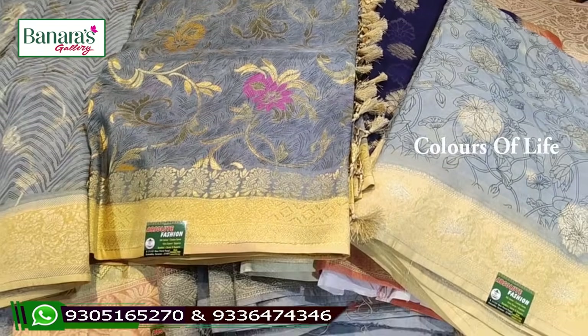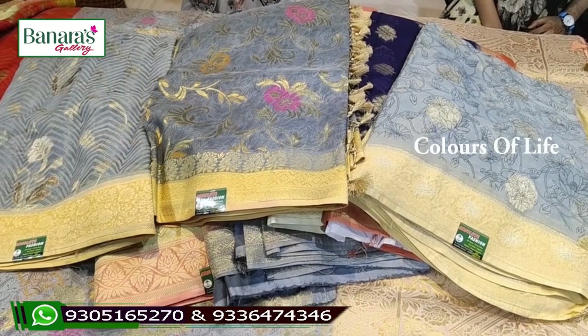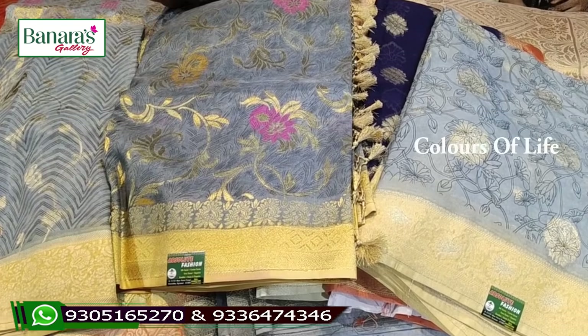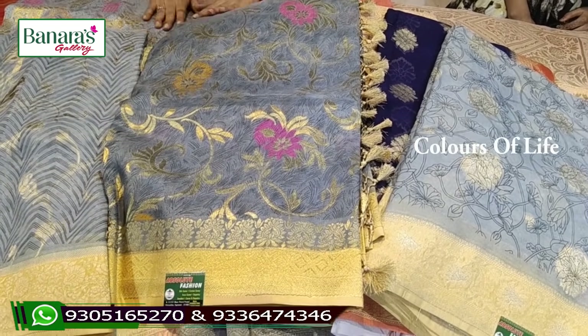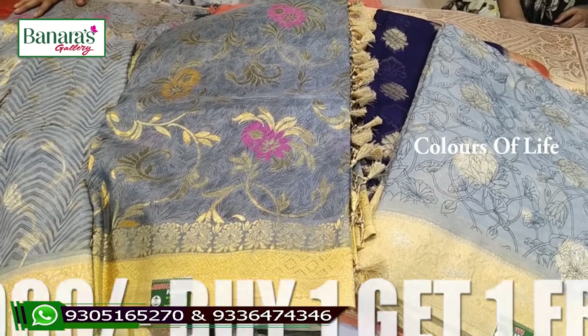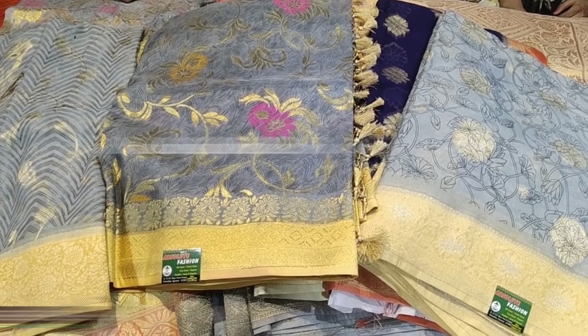There are small models and simple models, and a range of different models. This series is called Banaras Gallery series with the buy-one-get-one offer. You can send a photo screenshot to our WhatsApp number, and a video call facility is available to check colors and designs. Courier charges apply. There is a lot of collection available, with unique designs and many varieties from the manufacturer.